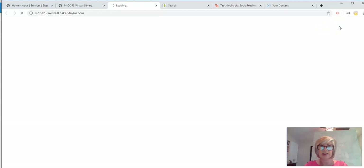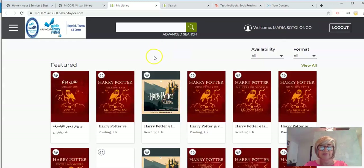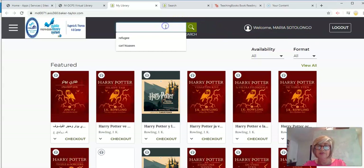This is taking a little while. Now we are in Access 360 and we want to make sure you have logged in. If you see 'Welcome' and your name, that means you're logged in. If you haven't done so, you can actually search for books without logging in, but then you won't be able to check them out. My advice is to log in first and then look for books.